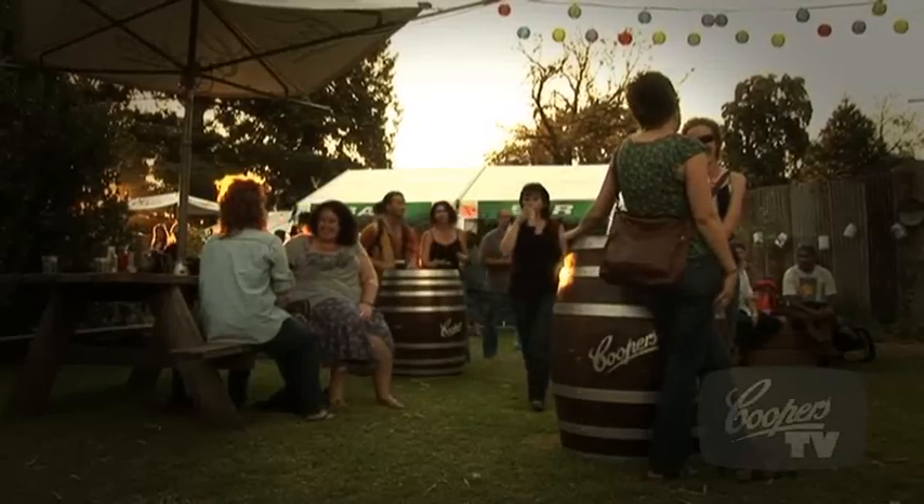Whereabouts are you from? We're from the UK, from just south of London myself. What has brought you to WOMADelaide tonight? We heard about it through friends — we work at the university and pretty much everybody in the lab is going, so we're here to join up with them and have a good night. And what has brought you right here to this awesome beer garden? The Coopers beer garden — Coopers beer! But it was kind of a nice take — this is an organic product, it's almost like it's a product that just grows on you.